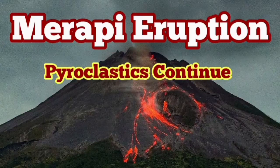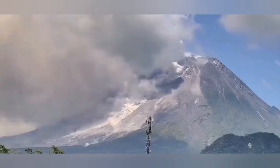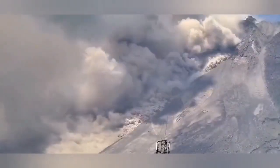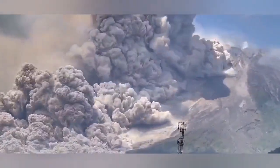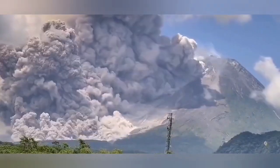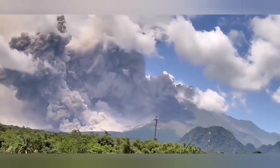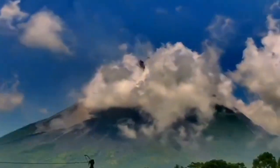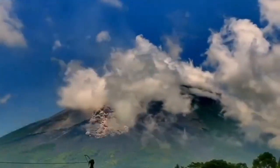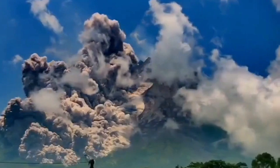Merapi eruption of the pyroclastics is continuing. Earlier today we had this beautiful footage — at the same time the explosion. That was the biggest surge of pyroclastics we have seen in recent times in a volcano. Again, another footage from a different angle, and as you can see, this is really huge.